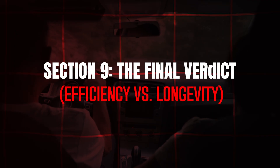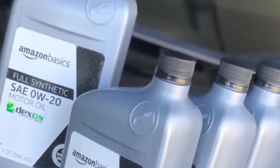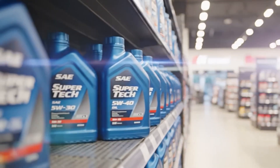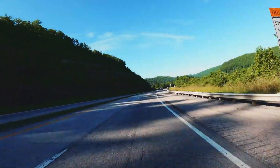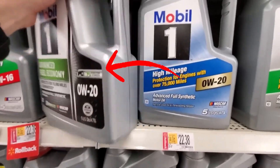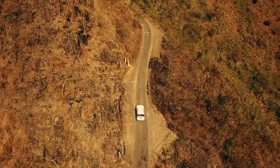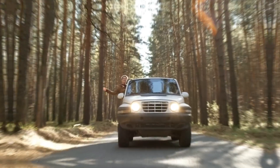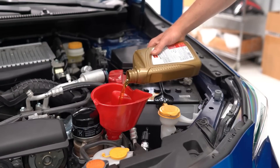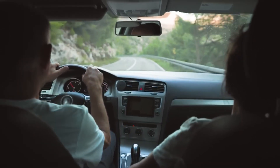Here's the final verdict. 0W20 maximizes fuel economy — that's why it's everywhere from economy cars to full-size trucks. 5W30 maximizes engine life — that's why it survives torture tests and high-mileage fleets. If you drive short commutes in mild climates and trade cars every 80,000 miles, 0W20 is fine and you'll never see the consequences. But if you tow, drive hard, live where summers bake pavement to 140 degrees Fahrenheit, or plan to hit 200,000 miles without major repairs, upgrade to 5W30 full synthetic immediately. Your engine will reward you with less noise, zero oil burn, lower operating temperatures, and years of extra service.